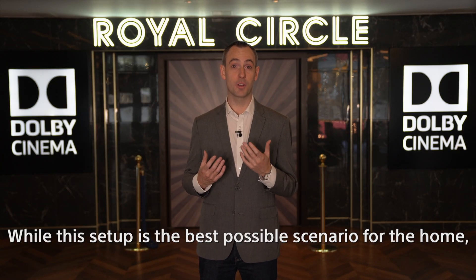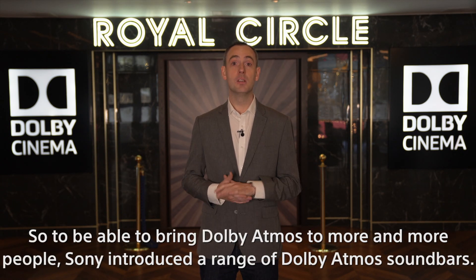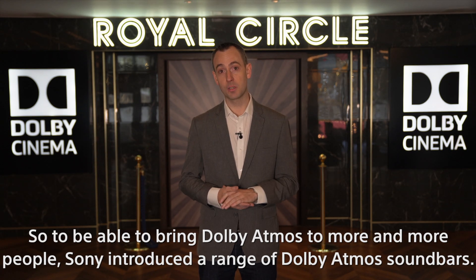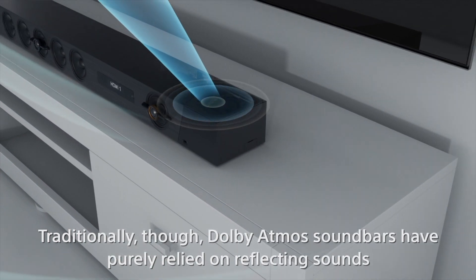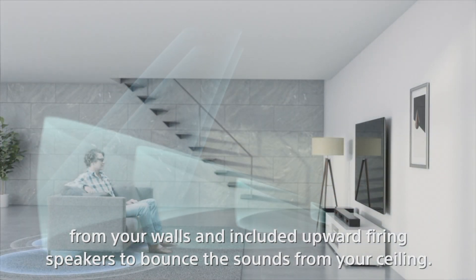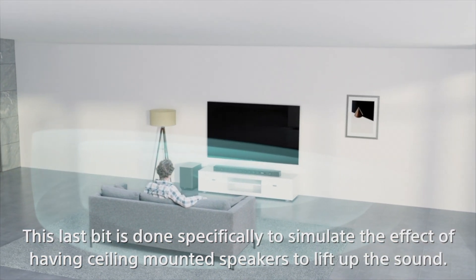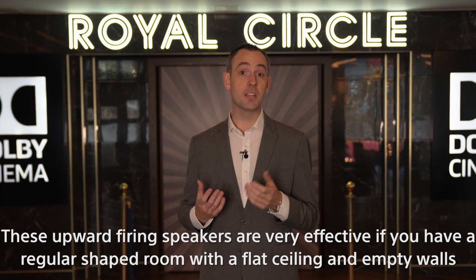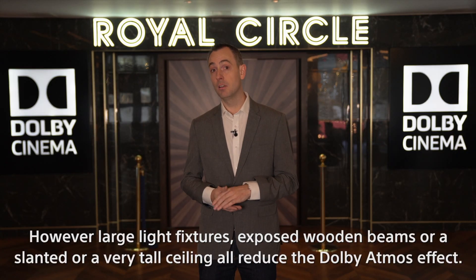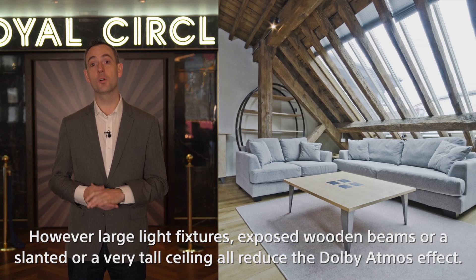While this setup is the best possible scenario for the home, we realize that most people won't have the space for all the speakers required. So to bring Dolby Atmos to more people, Sony introduced a range of Dolby Atmos soundbars. Traditionally, Dolby Atmos soundbars have relied on reflecting sounds from your walls and included upward-firing speakers to bounce sound from your ceiling, specifically to simulate the effect of having ceiling-mounted speakers. These upward-firing speakers are very effective if you have a regular shaped room with a flat ceiling and empty walls.